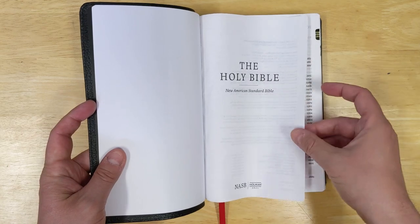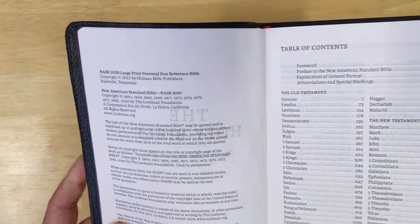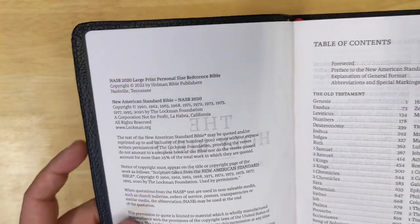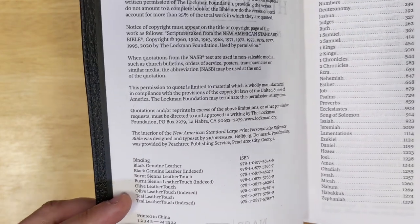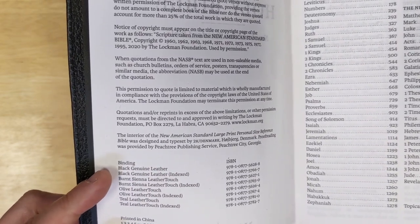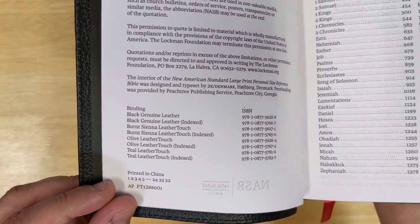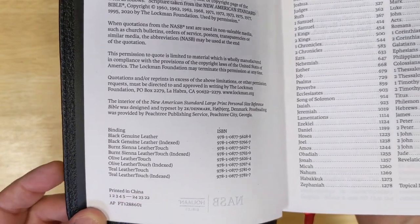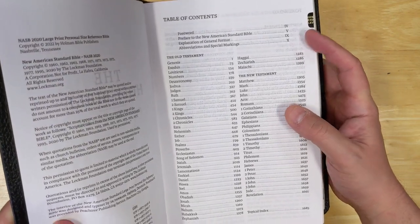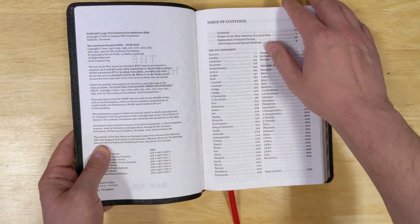Then you get into the title page and the copyright information. The copyright for this specific design by Holman is 2022. There are various covers and options — not all of them are indexed, but some of them are. You can get genuine leather or something less expensive in leather touch. It's printed in China in 2022. Here's the table of contents: some front matter, then the biblical text, and then at the end a topical index.